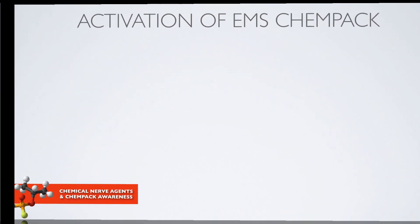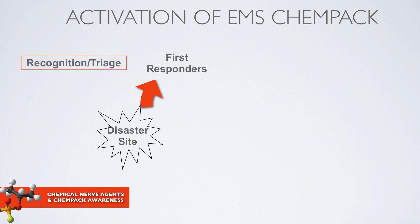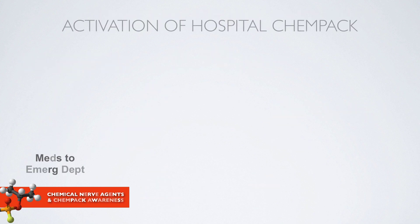This slide shows the activation of an EMS CHEMPAC. There is a disaster site — an explosion, a potential release of an agent, and multiple victims. Law enforcement personnel and the fire department may be the first to respond. At that initial stage they need to recognize and triage patients. If this is a mass casualty event, incident command will be established, and a request will come from incident command through dispatch recognizing that patients were potentially exposed to a nerve agent and need treatment. Dispatch would contact the CHEMPAC site, which would be responsible for assembling and moving contents to the disaster site and multiple treatment sites.